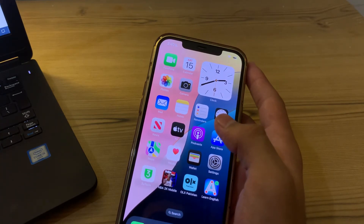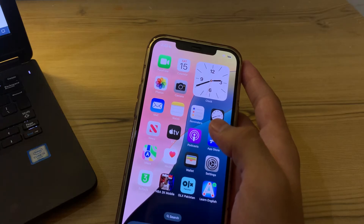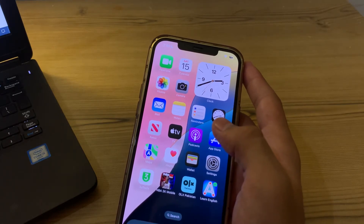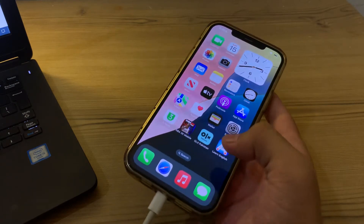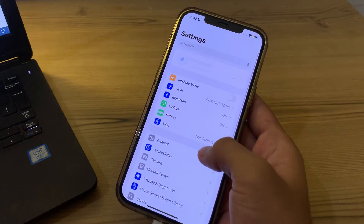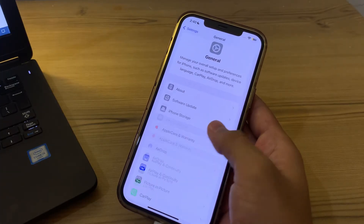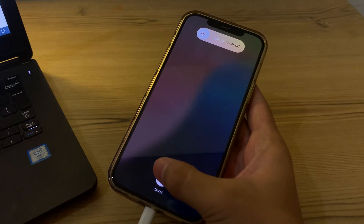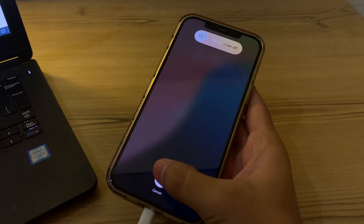Next, restart your iPhone. A simple restart can often resolve temporary glitches with Wi-Fi connectivity. To restart, open Settings, tap on General, scroll down and tap Shut Down. Shut down your iPhone and then restart it after 15 to 20 seconds.